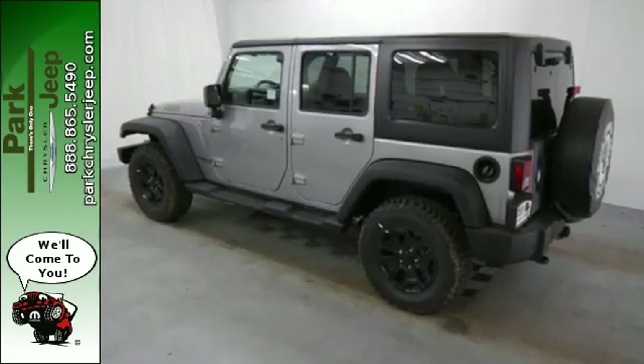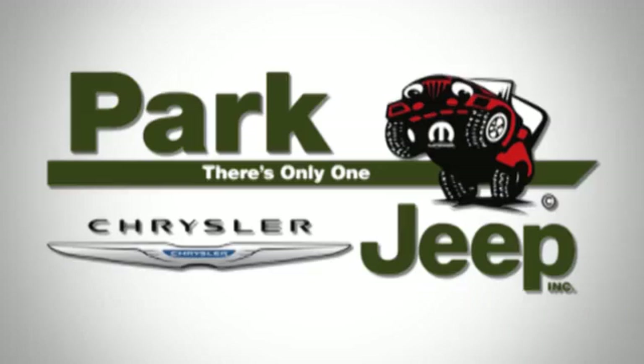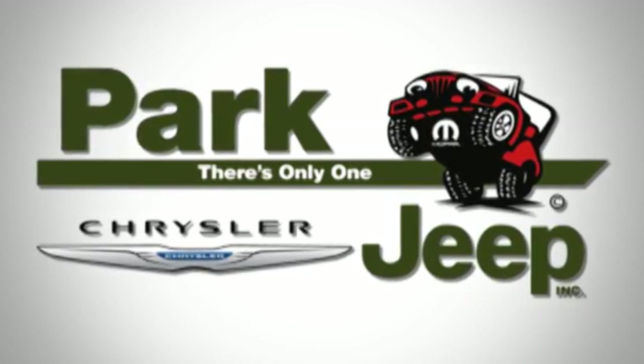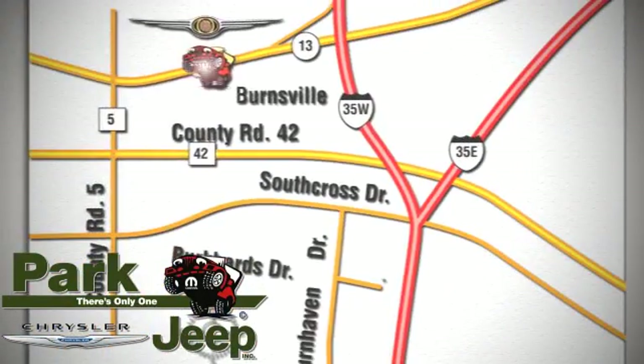Forge ahead in authentic Jeep style. Come in for a test drive today. Discover Park Chrysler Jeep today. We're conveniently located at 1408 West Highway 13 in Burnsville, Minnesota, just off 35W.